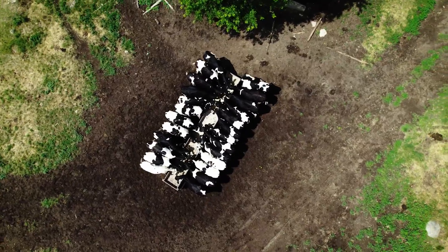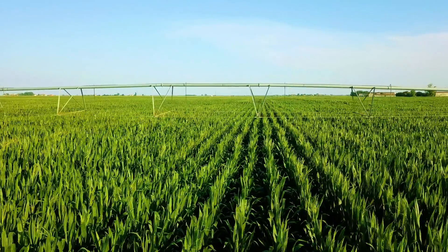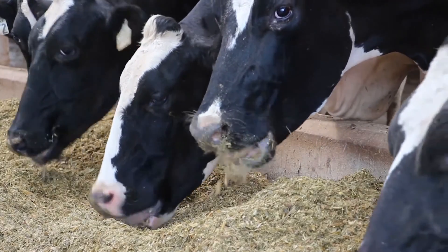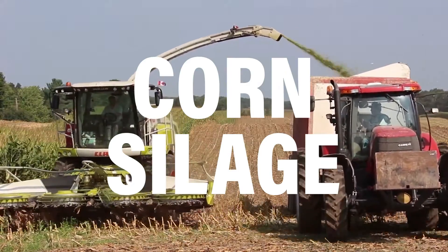Cows also eat corn. Corn is planted in the spring and harvested in the fall. It may look the same as the corn on the cob you like, but it's not nearly as sweet. Plus, the cows eat the whole corn plant — the leaves, the stalk, and the cobs. Harvesting the whole corn plant after the cob is formed and while the plant is still green makes corn silage.